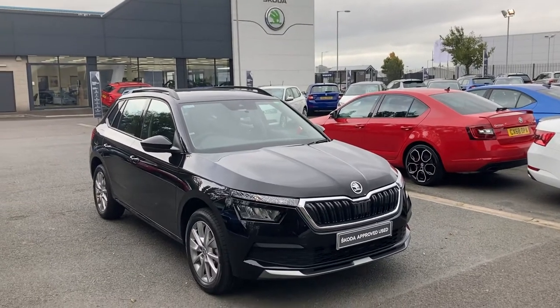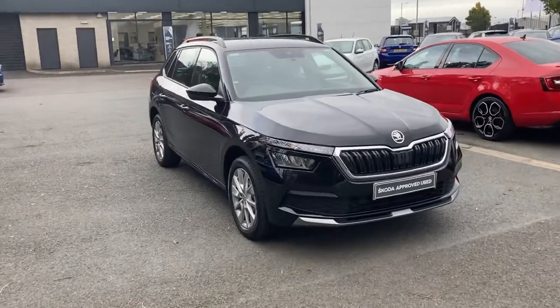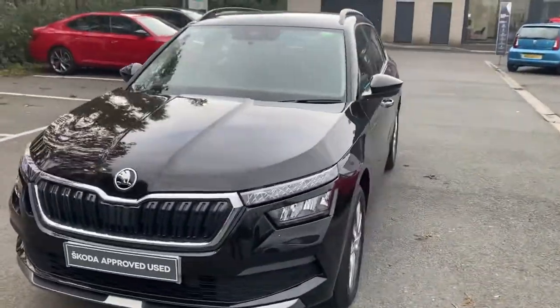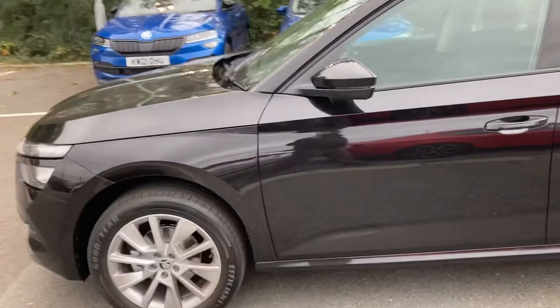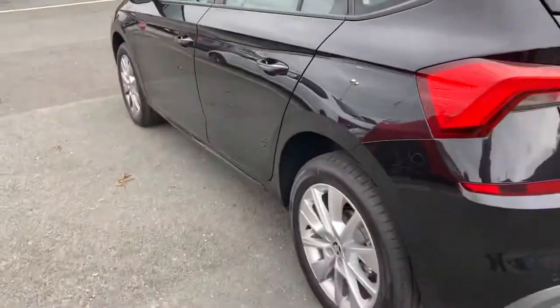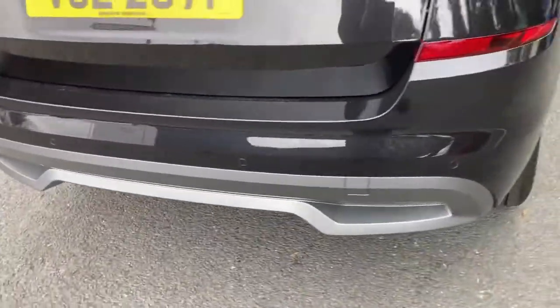Welcome to our forecourt again this afternoon at Mervyn Stewart's Skoda. I'm here to show you a beautiful Skoda Kamiq. This is the smallest of our SUVs, but it feels like there's plenty of space in it. Finished off in black magic, reversing sensors and the beautiful little spoiler at the back there. It's absolutely gorgeous.